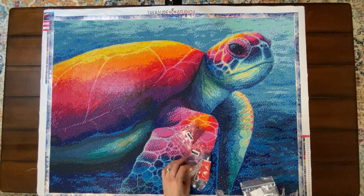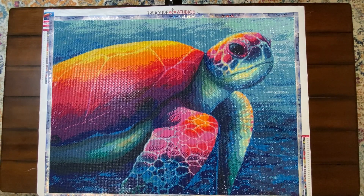People have messaged me asking why it took so long to finish this kit. For those new to the channel, I am a very slow diamond painter — I take my time and don't rush. I used to have an OCD mindset where I had to finish one kit before moving on to another, but I no longer have that mindset. I have too many diamond paintings in my stash, so I just work on what I feel like working on. I've got about seven WIPs going right now.